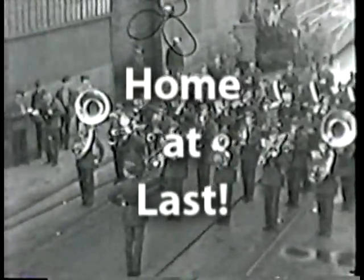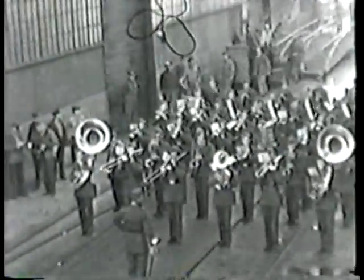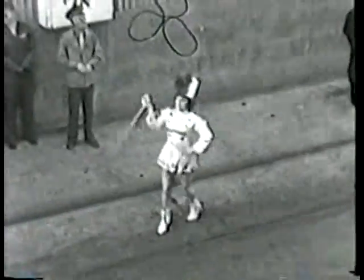Here we are in San Diego being greeted by a military band and drum majorettes. And we're happy to get back home.